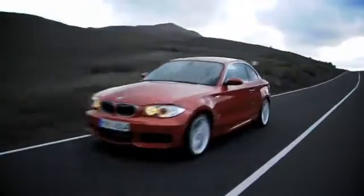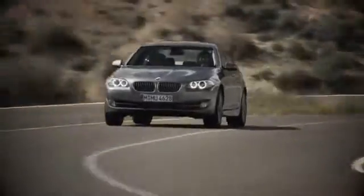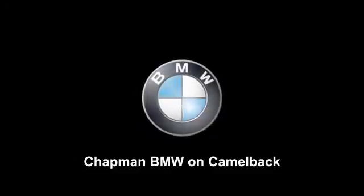Our success starts with one thing: taking care of the customer. At Chapman BMW on Camelback, we offer the best bottom line price in town. Our dealership is driven by our dedication to selling only the highest quality luxury cars. Give us a call today at 602-308-4BMW. See you next time. Bye.